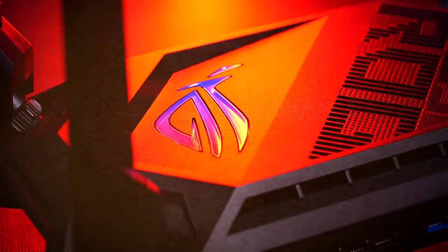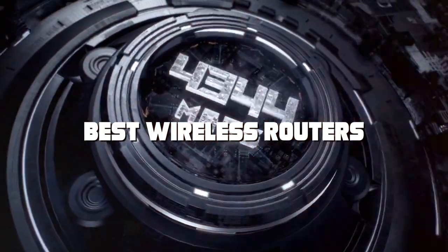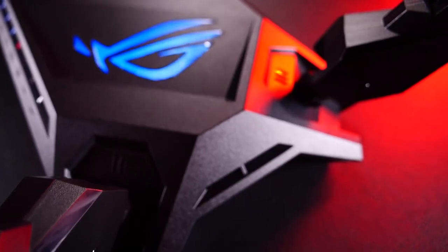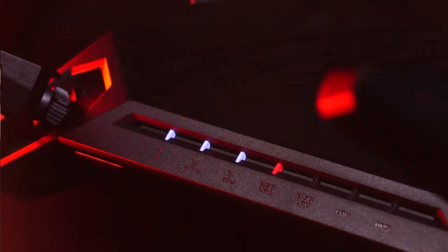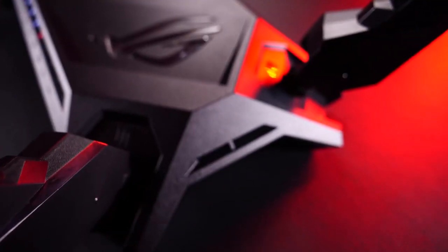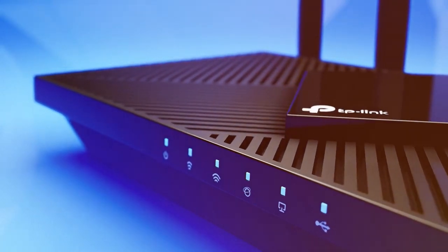Welcome to a world of seamless connectivity and high-speed internet. If you're on the hunt for the best wireless routers, look no further. In this video, we're diving deep into the top contenders that will elevate your online experience to new heights. Say goodbye to buffering and lag as we unveil the routers that will revolutionize your digital life. Stay tuned as we break down their key features, performance, and value for money, helping you make an informed choice for your home or office network.